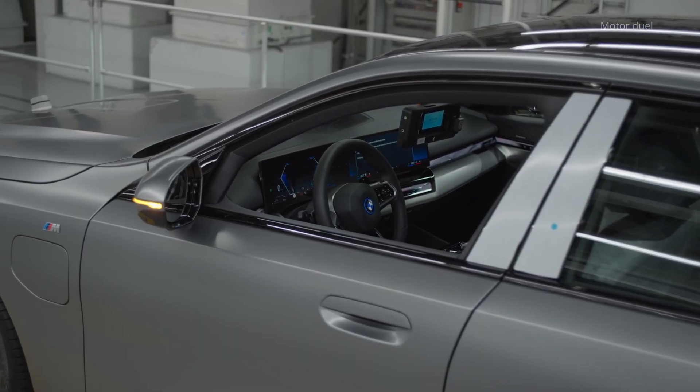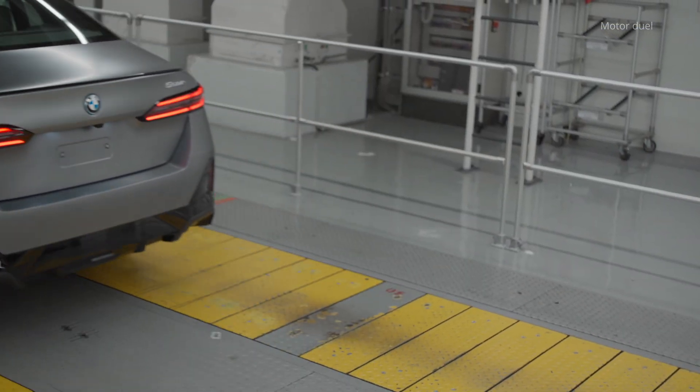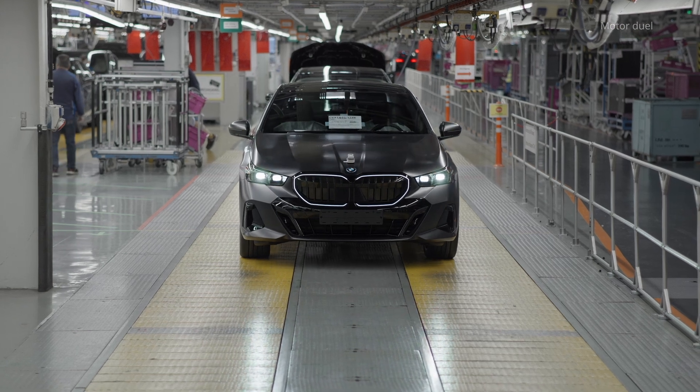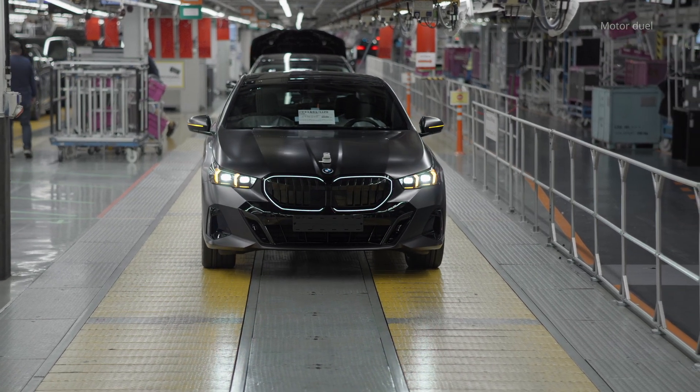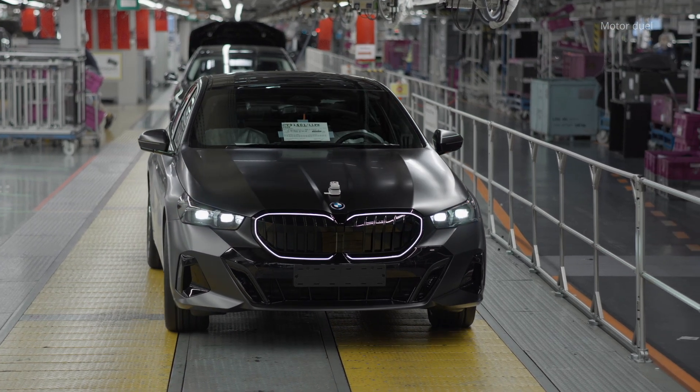BMW iFactory. Automated driving at Dingolfing. The BMW iFactory in Dingolfing, Germany, represents a pioneering step in automotive production, blending advanced automation and sustainability.